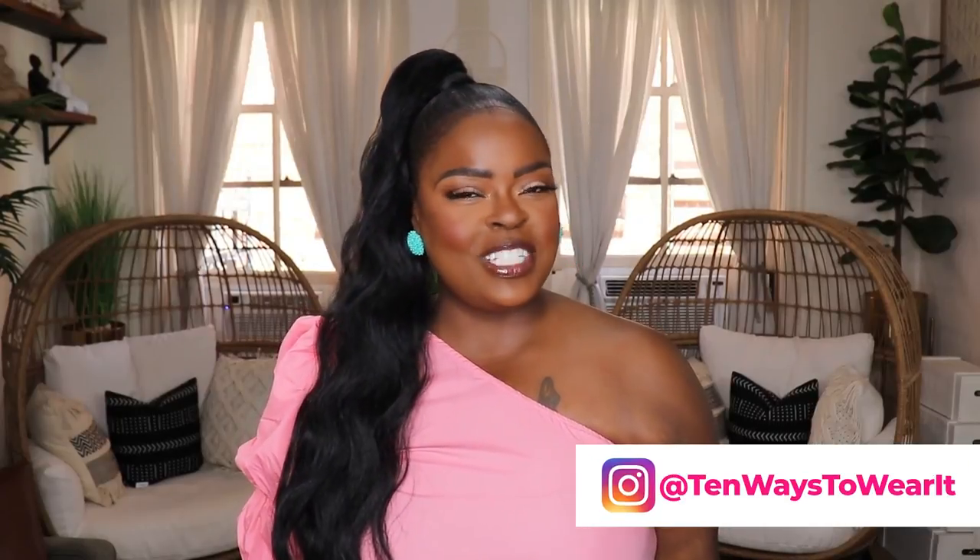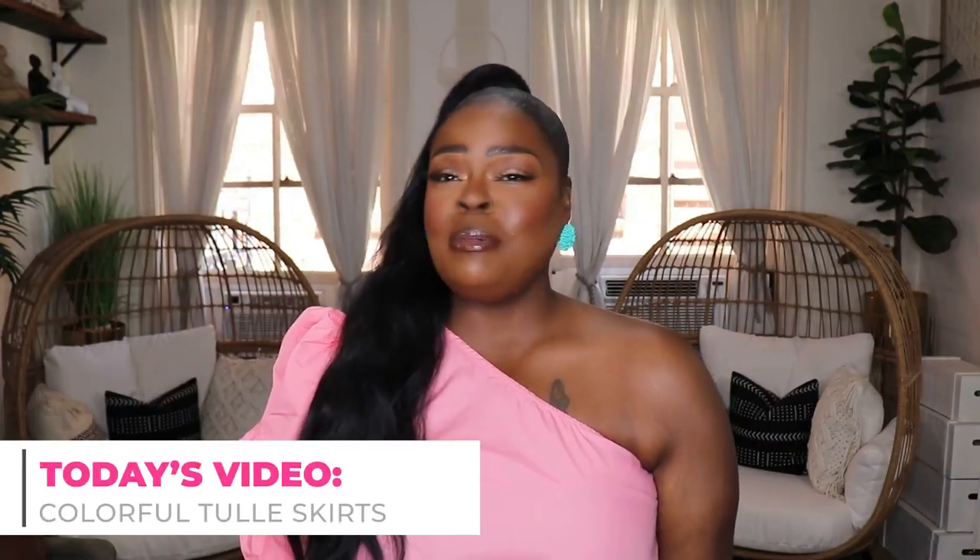Hi everyone, welcome to my channel '10 Ways to Wear It.' I'm Alisha and on this channel I take one fashion item or one fashion trend and show you 10 different ways to wear it. Today's video is very special because I'm going to be styling up one of my favorite fashion items.